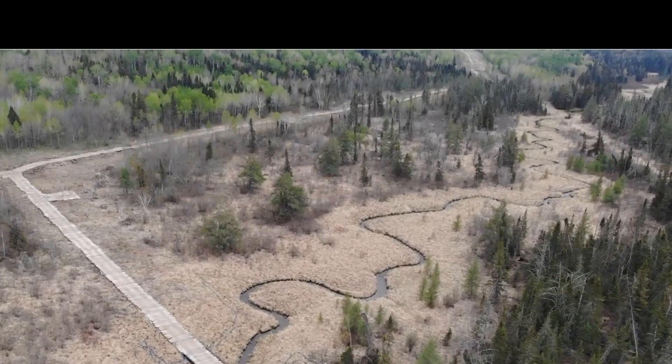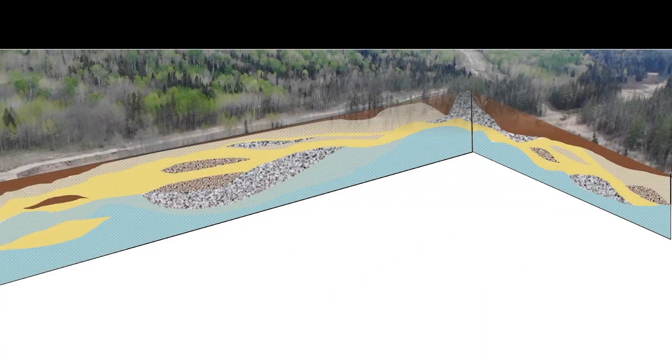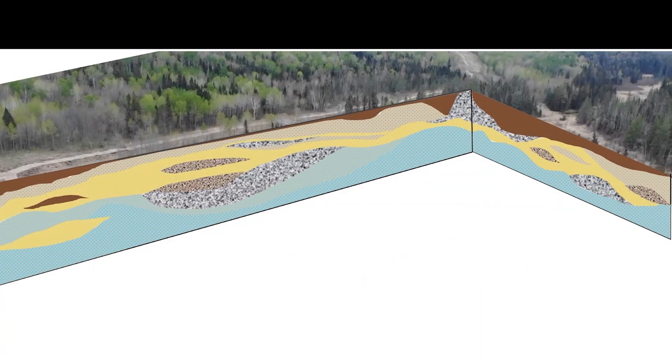Going back to the land surface, this diagram illustrates in simplified form the many layers of soil and sediment that naturally developed here over millennia. There are layers and lenses of sand, gravel, and — portrayed here in yellow — a more continuous layer of silt and clay.